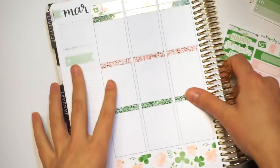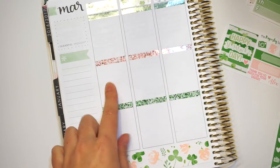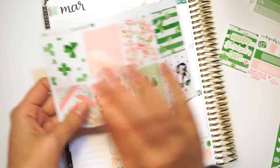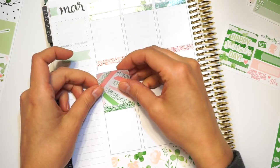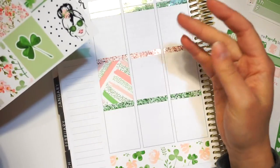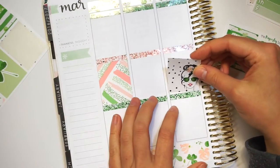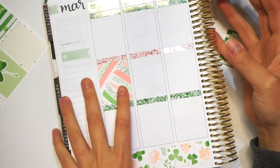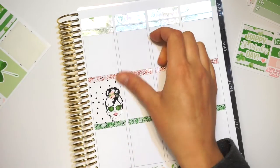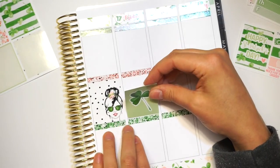I'm all over the place. I'm going to start putting my full boxes down. This is going to be really hard. Let's start with this one, and then we'll do this one. I really want to do the girl in the middle, so I'll put her on Thursday.